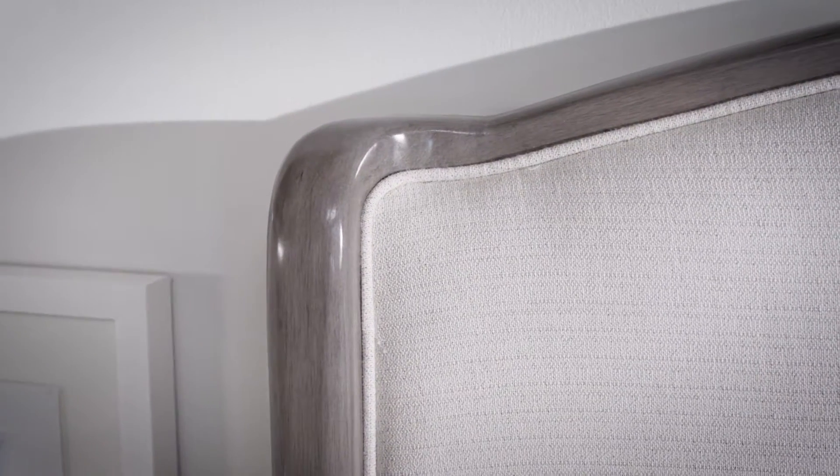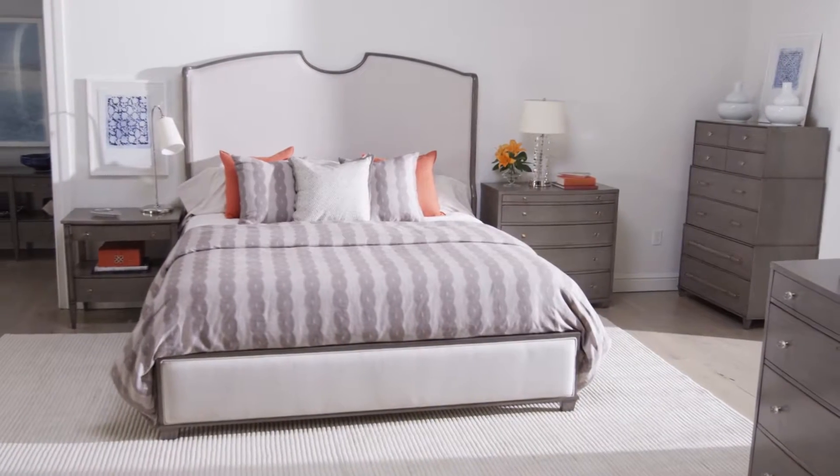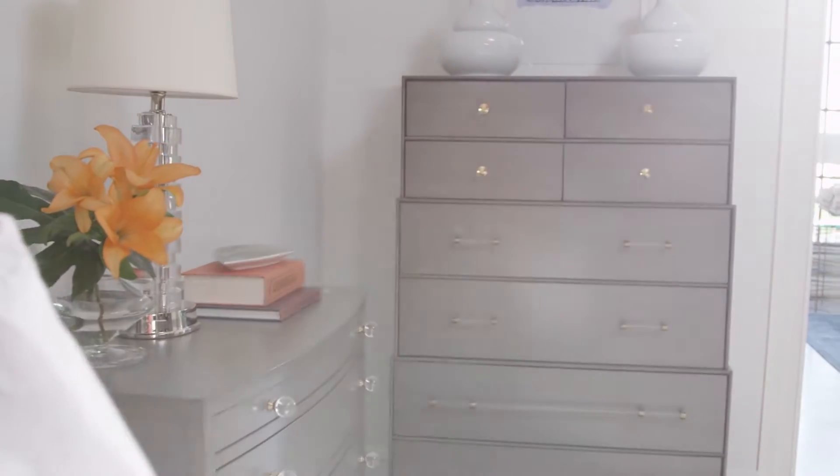We've got a beautiful gray birch veneer that we want to show off — a gorgeous, lightly striated pale gray wood finish. It's available on selected occasional pieces and in our bedroom case pieces. It shows off this gorgeous birch veneer and makes a really sophisticated statement. It also pairs really well with the painted finishes in this collection.